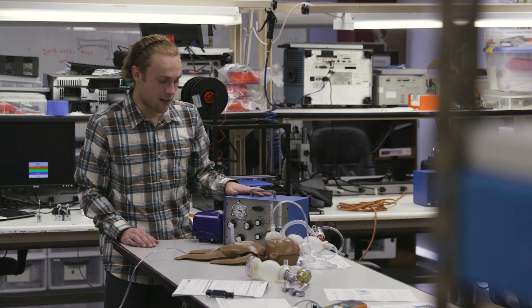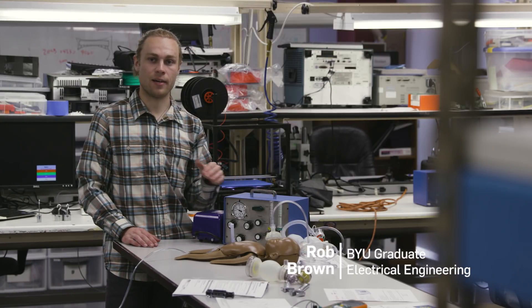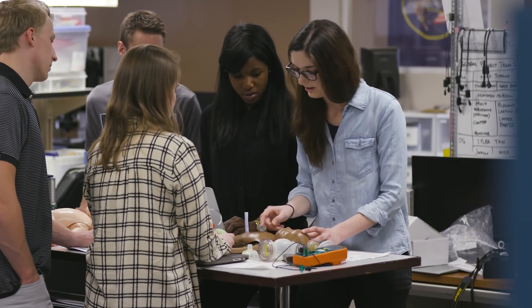This is the NeoLife ventilator. We've taken a generic CPAP machine and added ventilation on top of that. It helps newborns that are suffering from respiratory issues.